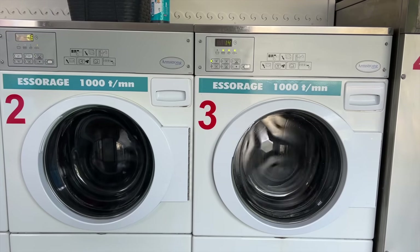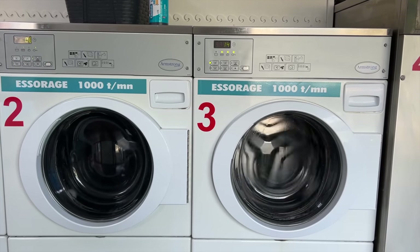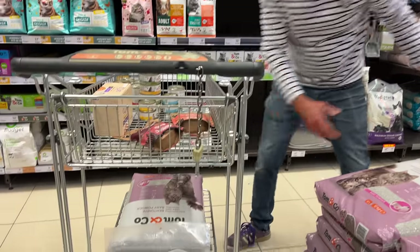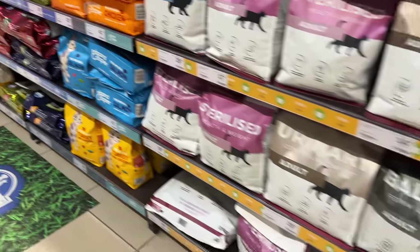Our washer picked the perfect time to die, so a trip to the laundromat was necessary until a new one arrives. We also needed important provisions — pet food and supplies. I'm not going to tell you how much we spend each month on the animals, but if we didn't have any, I'd be driving an Aston Martin today.